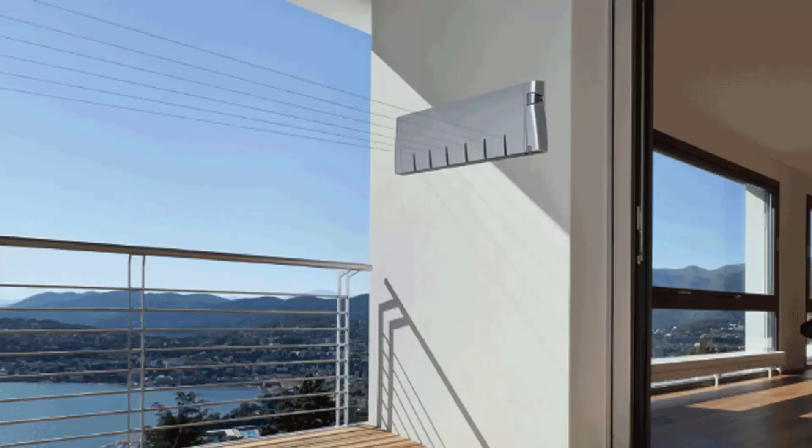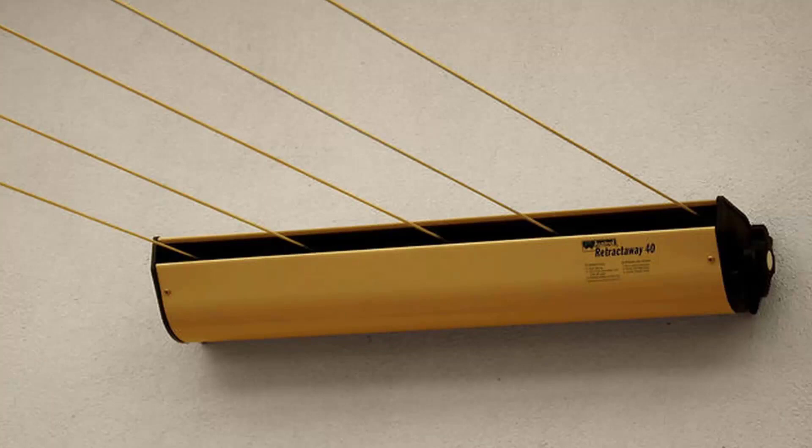Retractable clotheslines are still very popular around Australia today. These units are great as they're only seen when you need them. The Hills Six Line unit pictured here is a new modern style of clothesline, very slim on the wall and extends out to about six and a half meters. We also have a range of products from other suppliers including Austral and Daytech. The Austral Retractaway 40 has five lines and comes in model sizes from eight meters up to ten meters, and would be our most popular retractable clothesline.